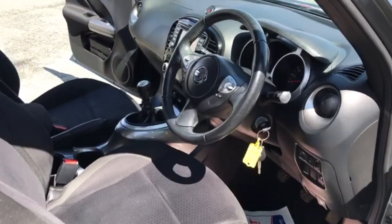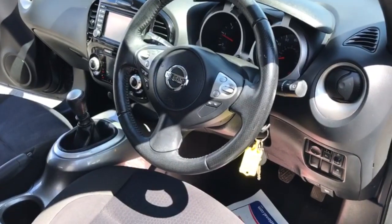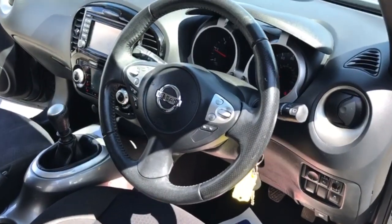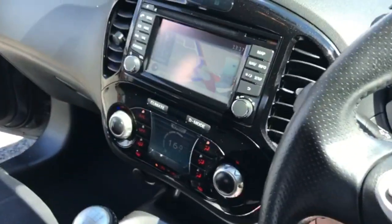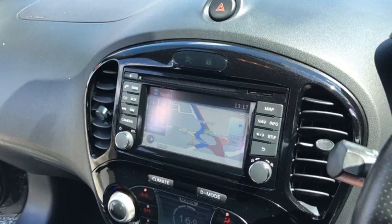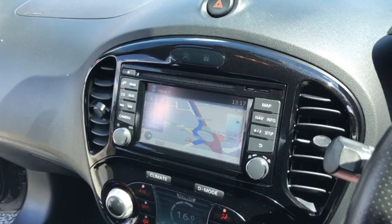Moving on to the interior of the car, from the steering wheel you can operate the radio controls and also cruise control. Going into the middle of the entertainment system, you've got sat nav, Bluetooth, and reversing camera.